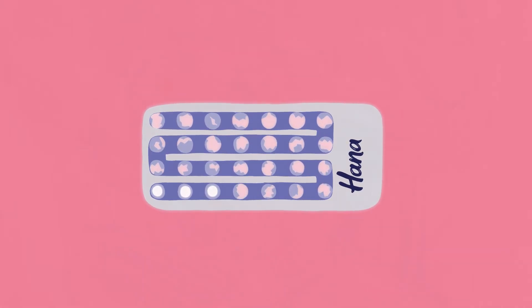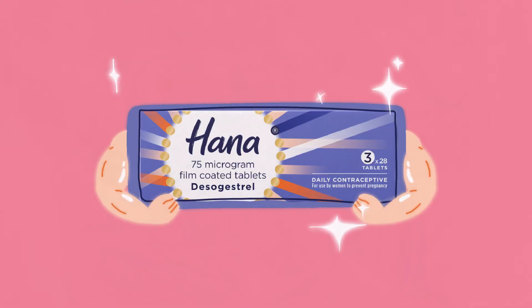When taken correctly, at the same time every day without a break between packs, HANA is over 99% effective at preventing pregnancy.